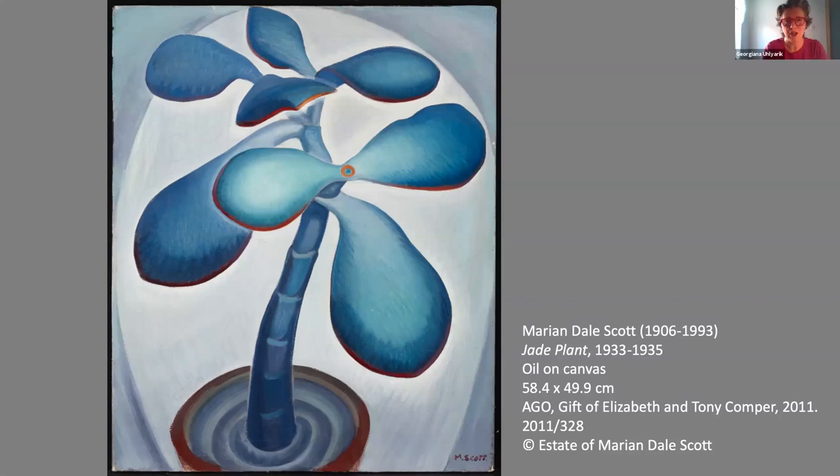Hello everyone, my name is Georgiana Uliaric and I am the Frederick S. Eaton Curator of Canadian Art at the Art Gallery of Ontario. I am very pleased to talk to you today about a very intriguing work in our collection: Mary Ann Dale Scott's The Jade Plant.